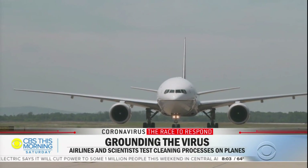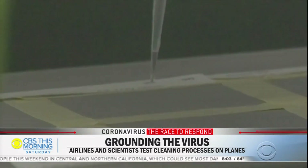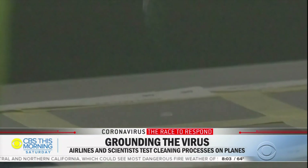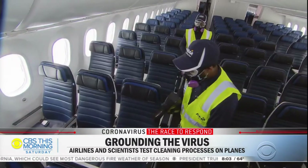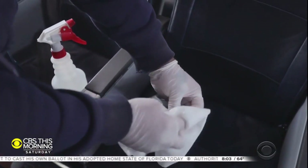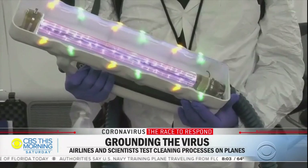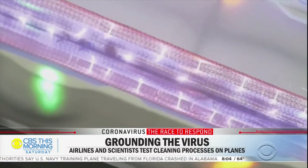University of Arizona researchers working with Boeing are applying a live virus that's harmless to humans but more resilient than COVID-19 to airplane surfaces flyers are most likely to touch. They then applied the enhanced cleaning techniques airlines have been rolling out since the pandemic began: disinfectants, electrostatic sprayers, antimicrobial coatings, and an ultraviolet light wand Boeing developed to clean cockpits.